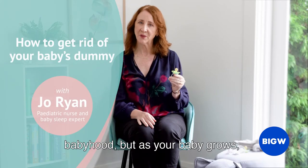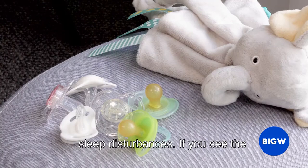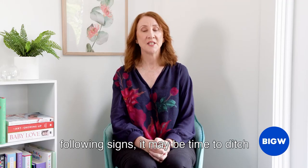Dummies can be useful in early babyhood, but as your baby grows, dummy dependence may start to cause sleep disturbances. If you see the following signs, it may be time to ditch the dummy.